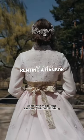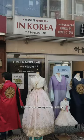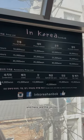Come with me to rent Korean traditional clothing called Hanbok in Seoul. Right next to Gyeongbokgung Palace there are so many rental shops and they're all pretty much the same, so just browse around until you find a dress that you like. The one that we chose was called In Korea Hanbok, and here are the prices.